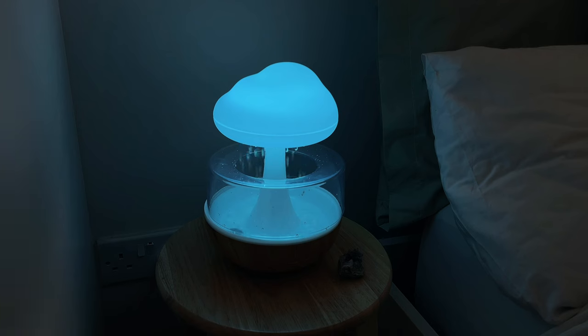That is so sweet! Oh my god, guys — if you're looking for a humidifier, this is the cutest thing ever.